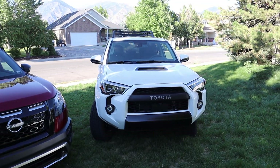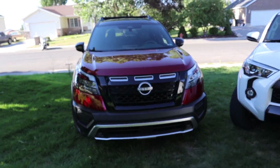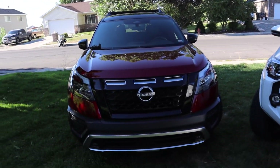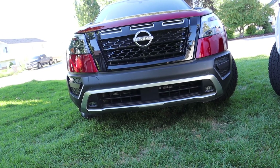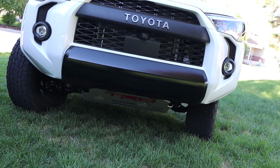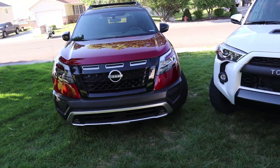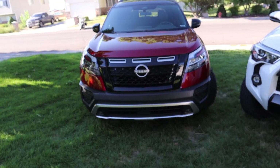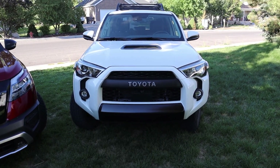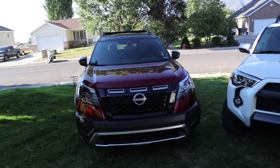Stylistically, they both look significantly more aggressive compared to their lesser counterparts — like a 4Runner SR5 and a base model Pathfinder. They both have roof racks and more ground clearance. The Pathfinder has 7.7 inches of ground clearance with no skid plate protection underneath — just a lot of plastic. The 4Runner has 9.6 inches of ground clearance, and you can see that TRD skid plate at the bottom. The front end of the 4Runner has been sculpted to help out with approach angle for off-road practicality.